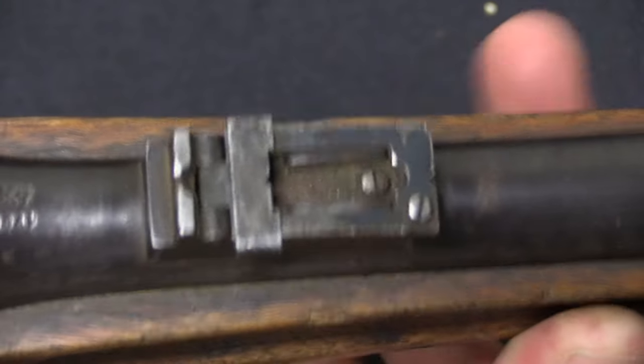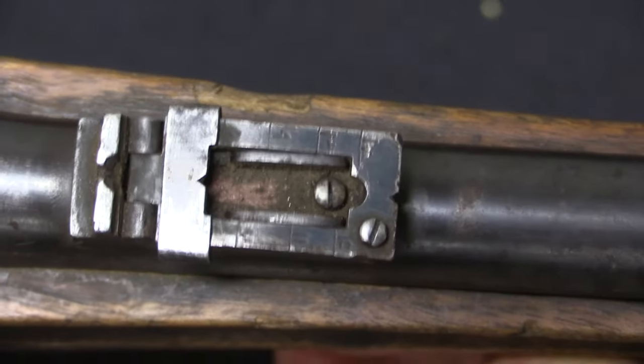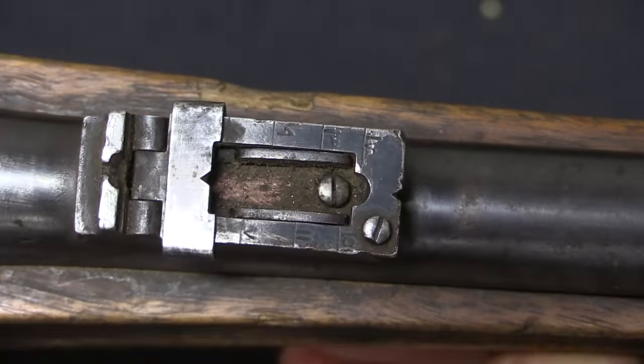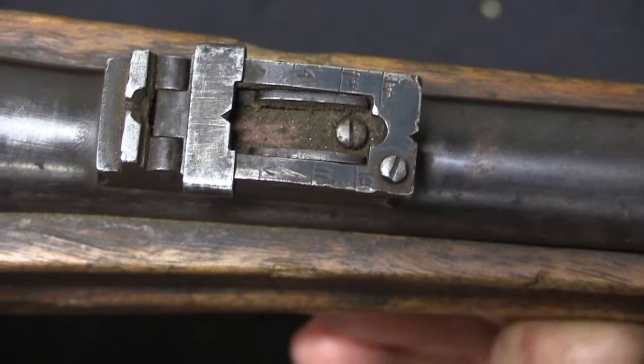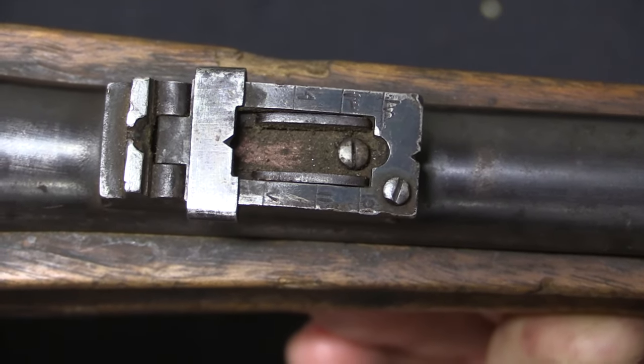The rear sight is also marked in Dari like the rest of the numbers on the rifle. Interestingly the markings are 7, 9, 11, 13, 15, and 18, and then there's another V-notch at the top which would presumably be around 2,000 — presumably metres, though I couldn't say 100% for sure.